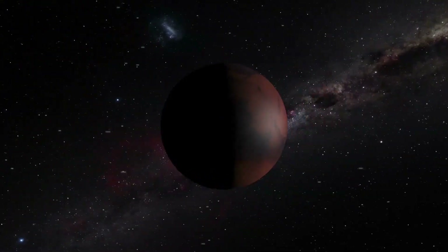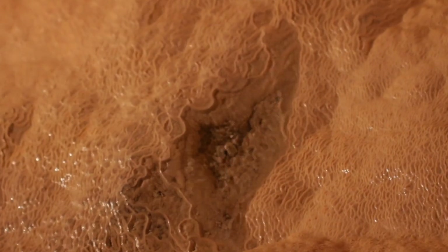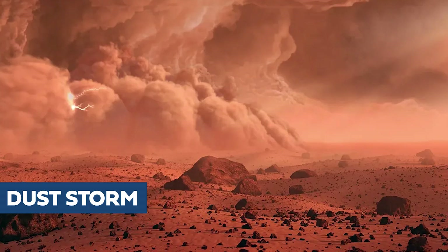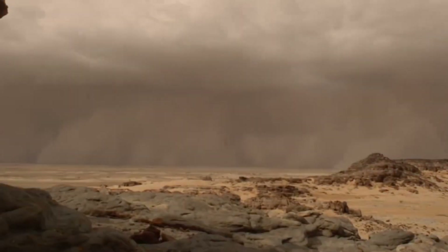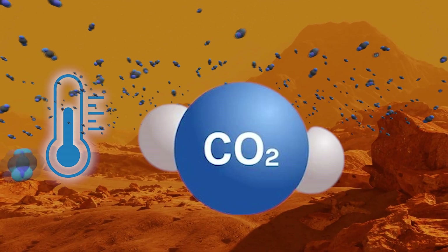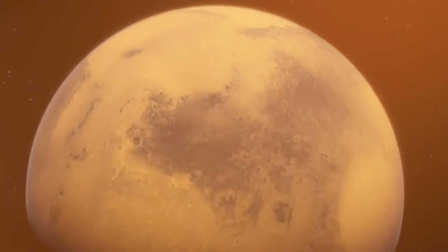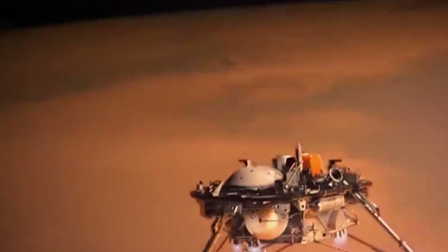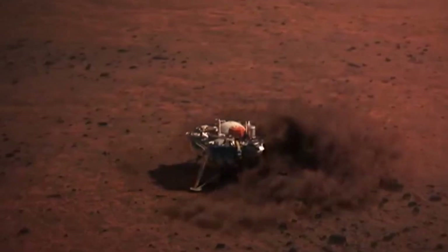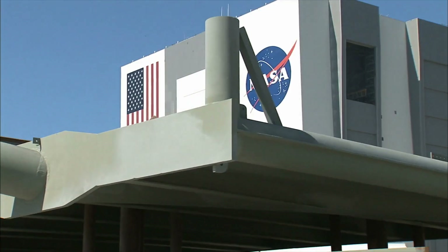Mars, often dubbed the red planet, might seem like a dull, lifeless place — but it's anything but boring. Its thin atmosphere makes it incredibly cold and dry, yet it's full of surprises. One of the most striking features of Mars is its massive dust storms, so large they can envelop the entire planet. Mars is also known for its extreme cold, where carbon dioxide can freeze into snow or frost, similar to how water turns into snow and ice on Earth. The planet even experiences Mars quakes akin to earthquakes, indicating it's still geologically active — making it a prime focus for scientists and one of the most explored planets in our solar system, according to NASA science.